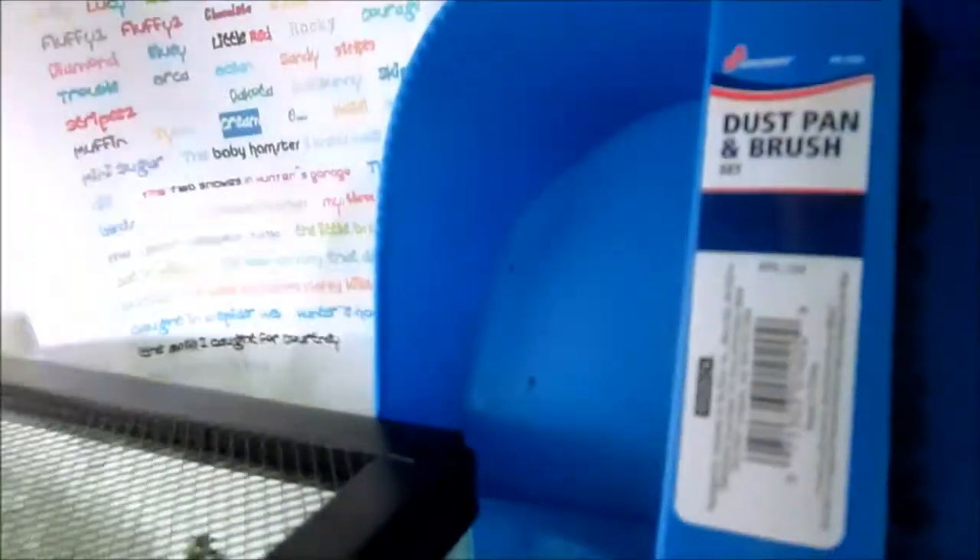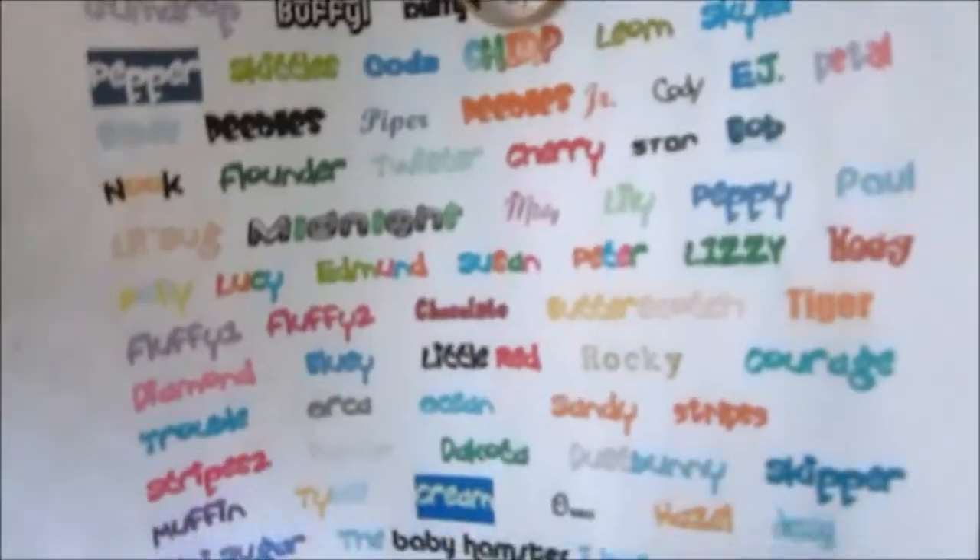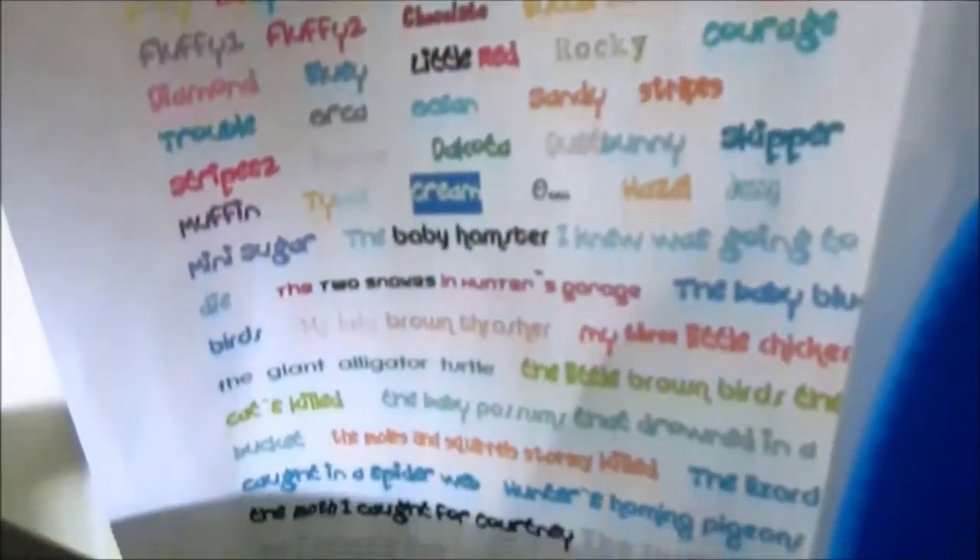Here's my dust pan. And then I have like an 'in loving memory' thing, and it has all the names of animals I've had, or seen, or known — it's really extensive so I'm not gonna go through it, but yeah, there's a lot. I have that back there.